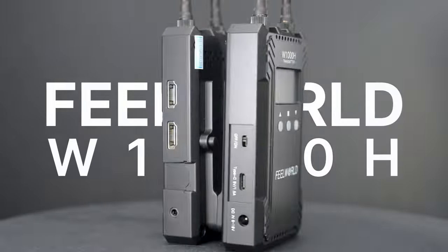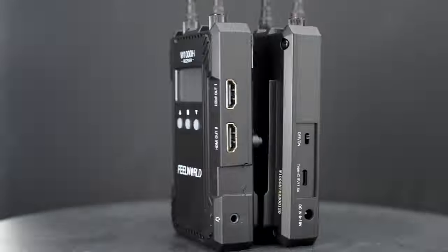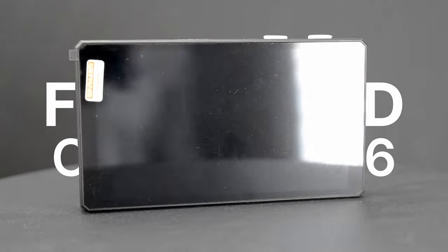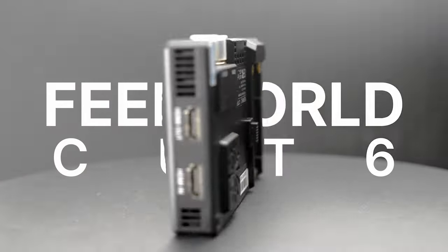Today we are talking about wireless video transmission. Let me introduce you to Feelworld's Leitzeski W1000S and W1000FT — an HDMI-SDI wireless video transmission system. I will show you scenarios when they are indispensable for my workflow, as well as cover the specs.